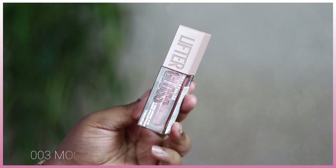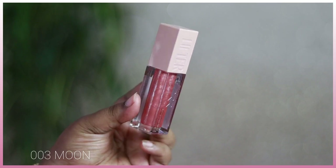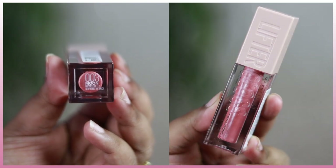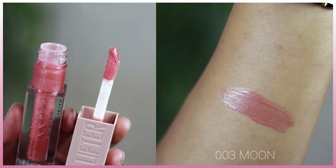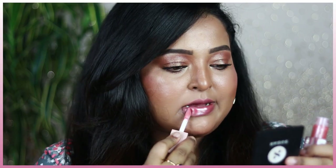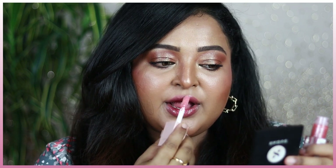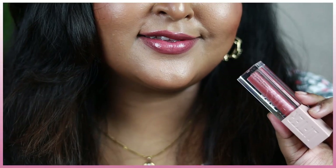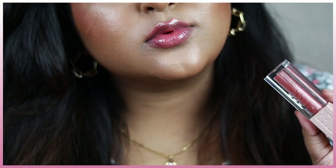Shade 003 Moon is a beautiful soft baby pink nude gloss with iridescent silver and rose gold shimmers giving it a pearly finish with juiciness on the lips. This gloss works on all Indian skin tones and you can top it over any nude lipstick or lip liner for a more opaque, juicy look. It's a really universal shade anyone can wear.